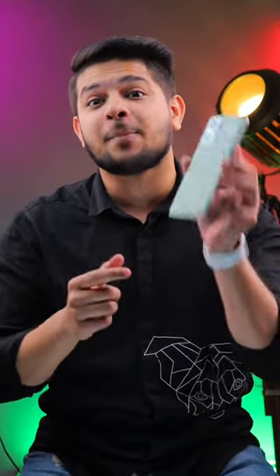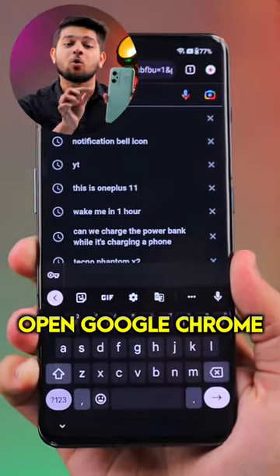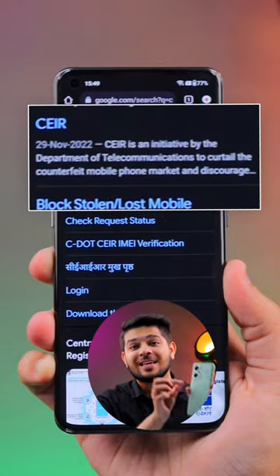But the Indian government has an official website where you can officially block your phone. So first of all, you have to go to Google Chrome and type CEIR. After that, the first link is the CEIR government portal.